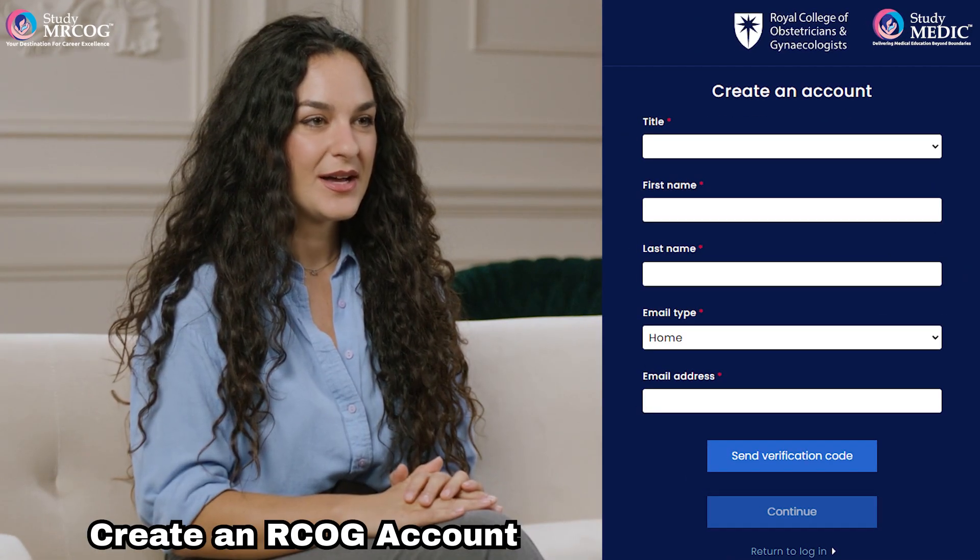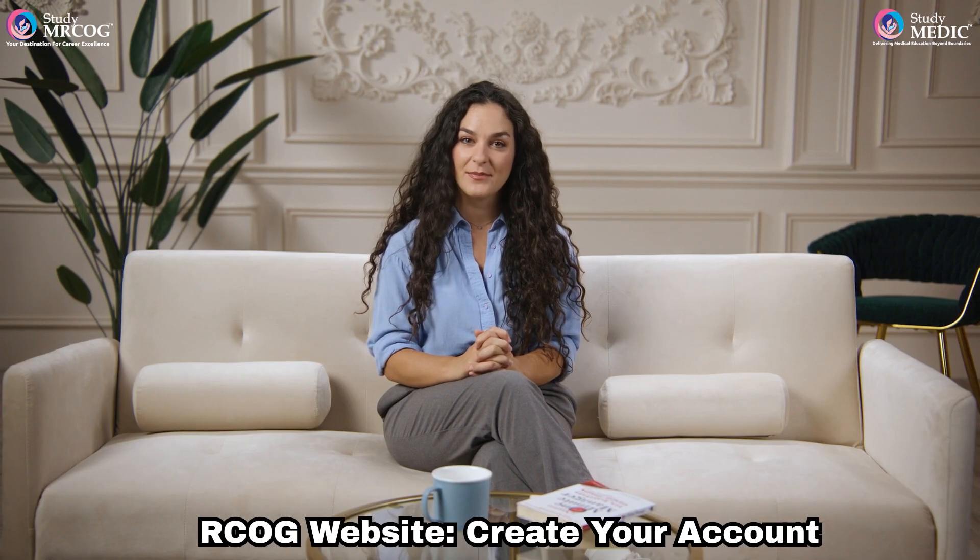Step 1. First, you'll need to create an account on the RCOG website. If you've previously booked or taken an exam with RCOG, simply log in using your existing account. Otherwise, you'll need to create a new one by filling out the registration form. Once your account is set up, you'll receive a confirmation email to verify your account. Once verified, you're ready to move on to the next step.